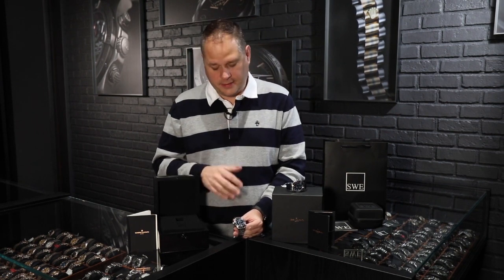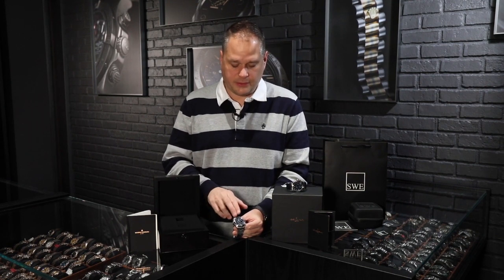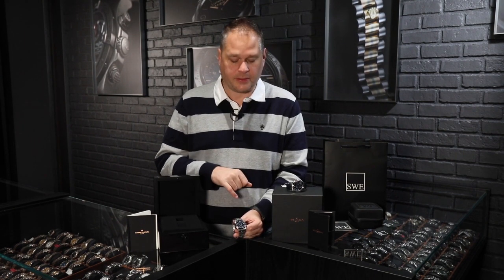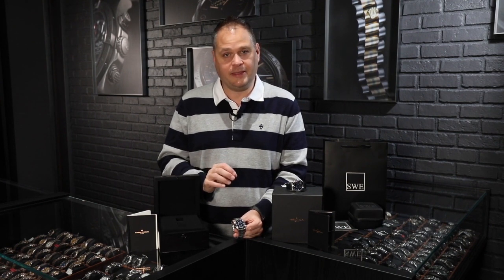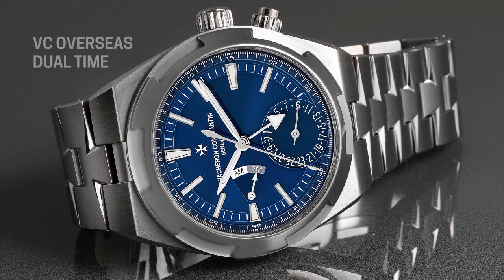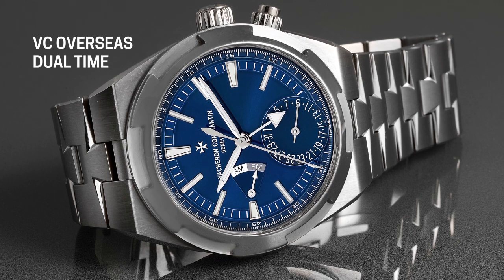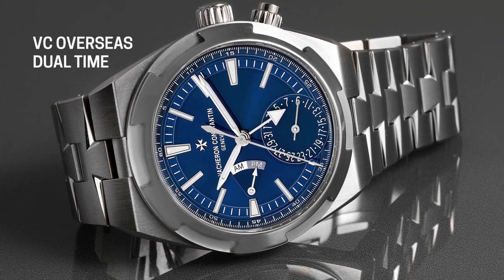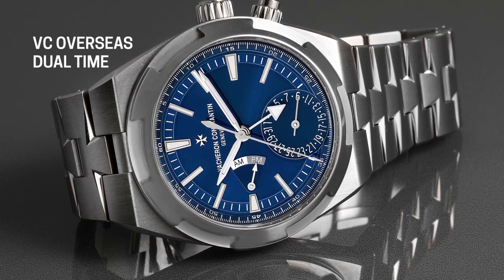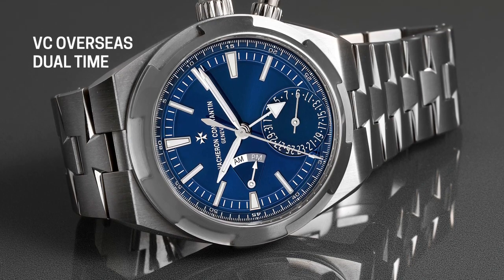Everybody asks why these watches are so expensive, everybody wants to know why these things bring the value that they do in the marketplace. This GMT Travel Time is a $25,000 watch, but that's not really the whole story. The reason this watch is so expensive is because literally every single detail is handmade and hand-perfected. No machines touch this watch whatsoever. The dial is hand-painted — every single thing on the dial, including the scripting, is hand-painted. They use very fine hair-like brushes to do each and every one of the markings on the dial, from the numbers to the indices to the hash marks.